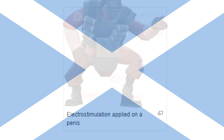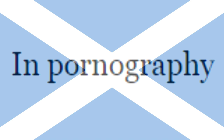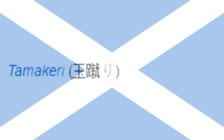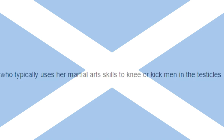Electrostimulation applied on a penis. In addition to its occasional role in BDSM pornography, tamakeri — literally ball kicking — is a separate genre in Japan. The most notable actress in tamakeri is Erika Nagai, who typically uses her martial arts skills to knee or kick men in the testicles.